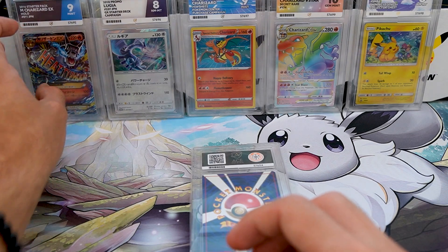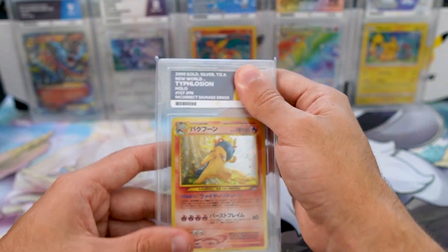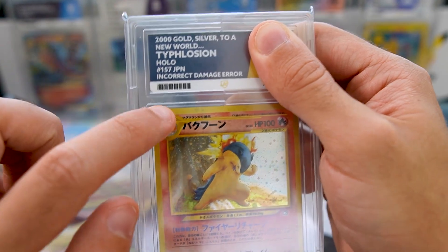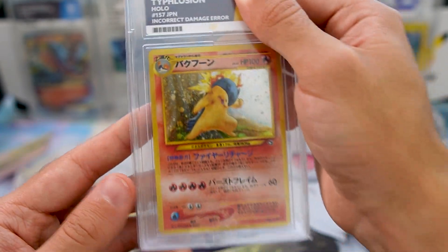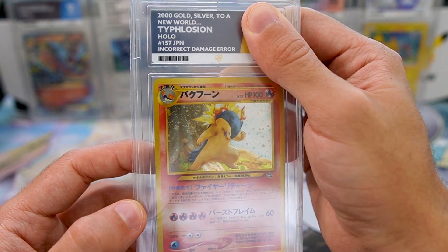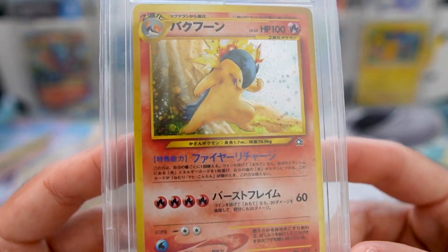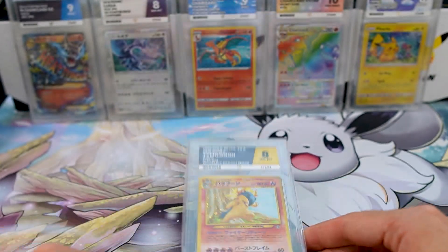Last but not least, this should be a Typhlosion card that I bought — and yeah, this is actually an error card with an incorrect damage error. Ace noted that this was an error card and corrected it on the label, which is pretty cool and unique. This Typhlosion is from 2000 — can you believe that's already 22 years ago? What are we gonna get? We get an 8. I'll definitely take it — it's an 8, it's an error card, what an absolute beast.